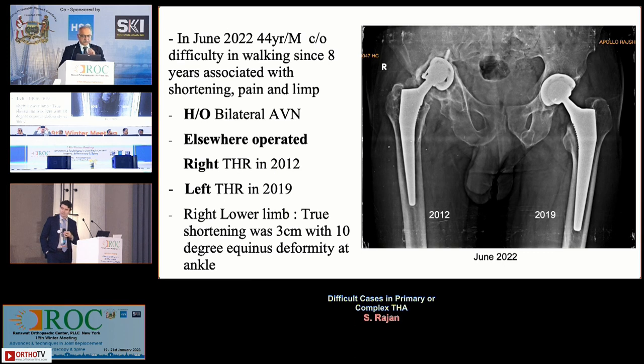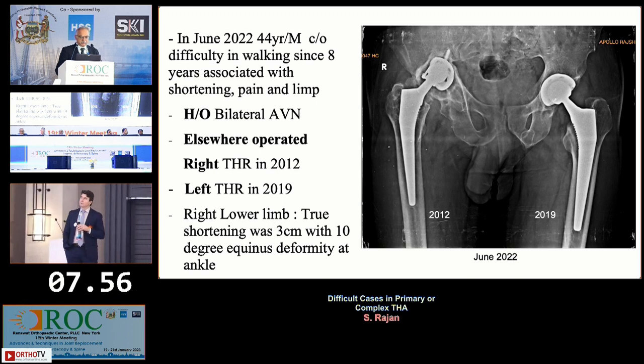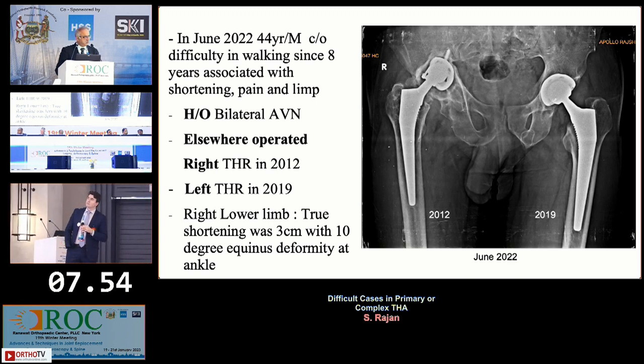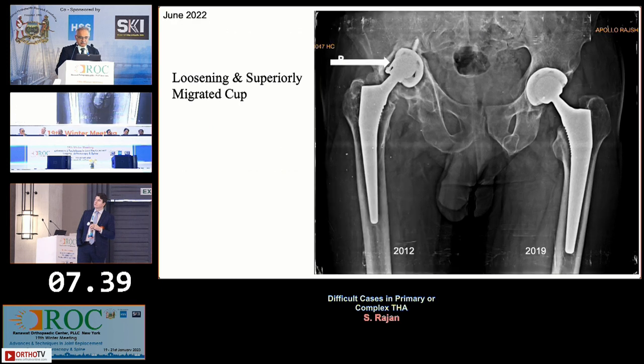My patient is a 44-year-old male who was operated for AVN. The right hip was operated in 2012 and the left hip in 2019. Over the last 3-4 years he had severe pain in the right hip, and since the last few months he was not able to walk. His movement was restricted at extremes, and X-ray showed superior migration of the acetabular cup along with loosening.